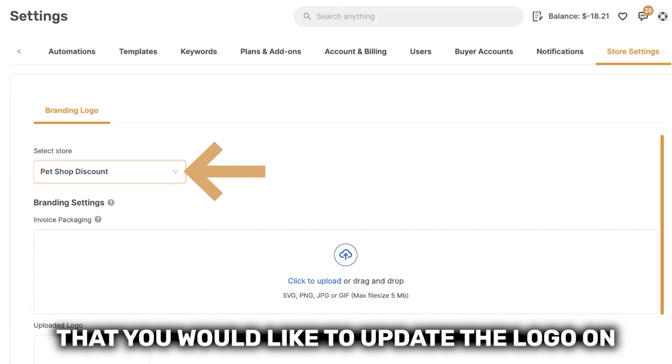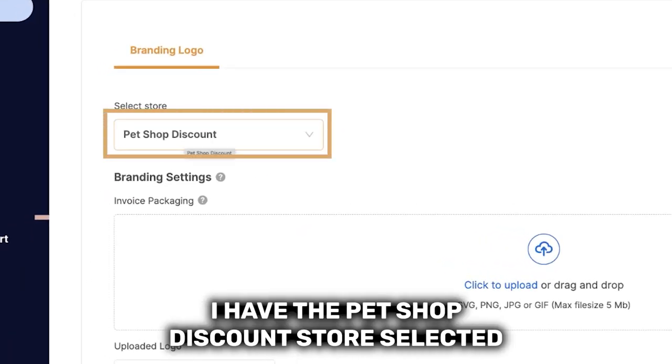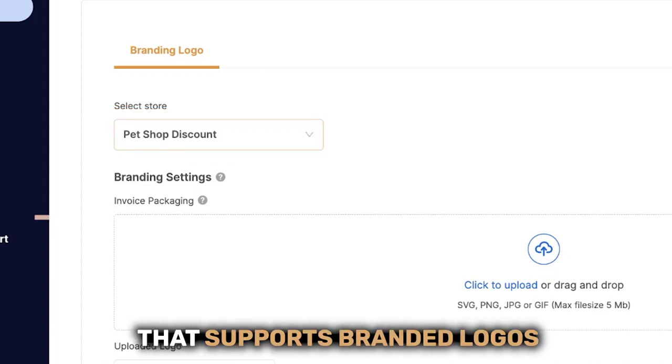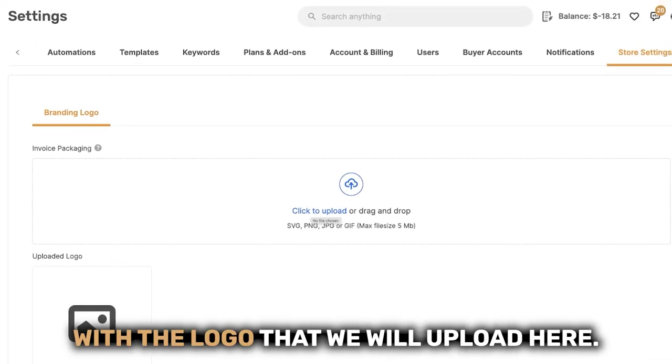First, select a store that you would like to update the logo on. In this example, I have the pet shop discount store selected. So every time I get an order from a private supplier that supports branded logos, the order will get sent out to our buyers with the logo that we will upload here.